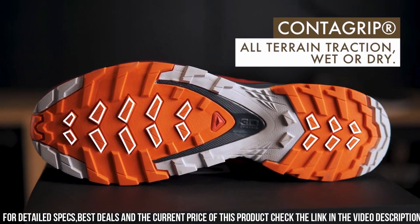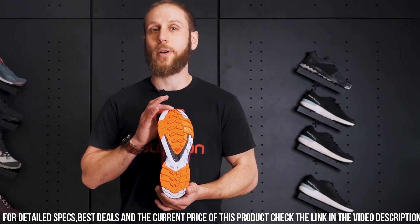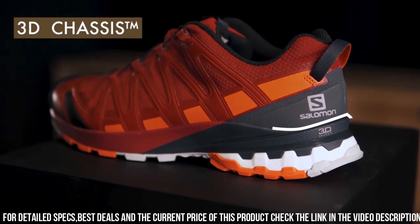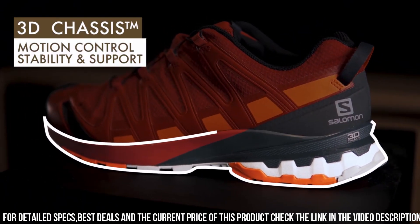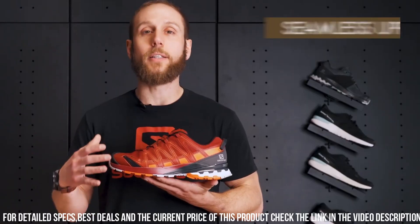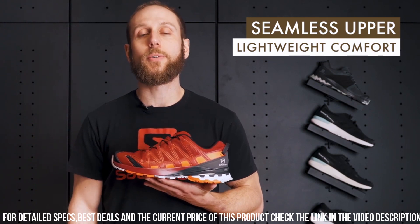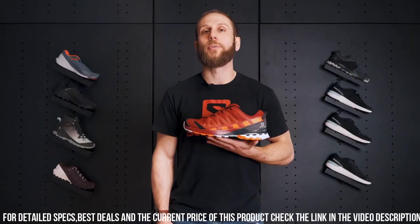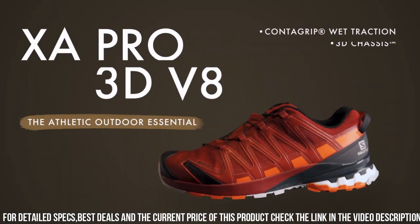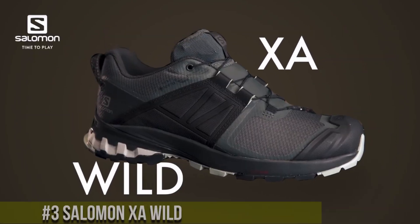The quick lace system and SensiFit technology offer a secure and customized fit, while the breathable mesh upper keeps your feet cool and comfortable during intense activities. With its lightweight design and Energy Cell Plus Midsole, this shoe delivers superior cushioning and energy return for extended adventures. Elevate your outdoor experience with the Salomon XA Pro 3D V8, your reliable and versatile companion for unforgettable trail experiences.